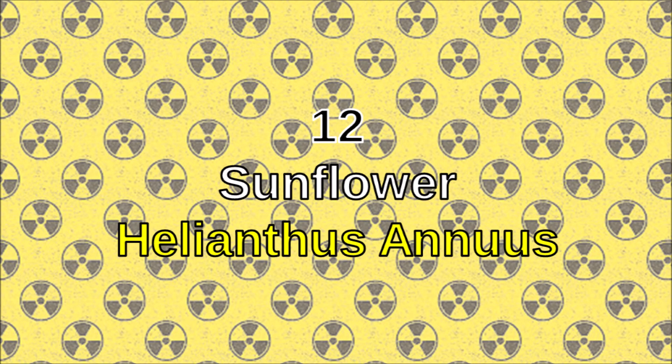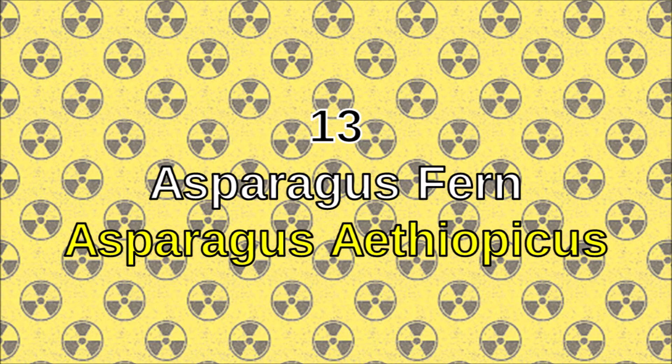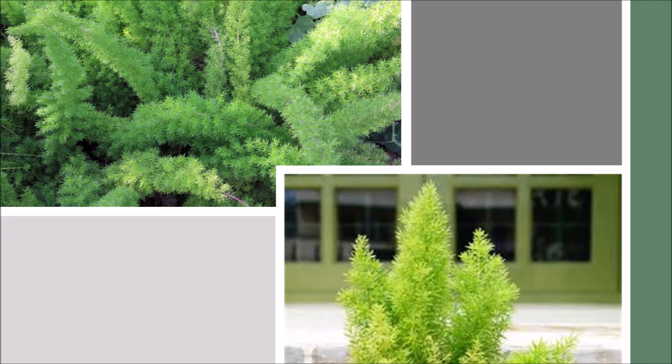Number twelve: sunflower. The sunflower is one of the best plants to absorb radiation — not a good indoor plant, but good to plant nearby outside. Number thirteen: asparagus fern. The asparagus fern has a pleasant fragrance, antioxidant properties, and is highly effective at absorbing radiation and electromagnetic waves that come from computers, televisions, and other electronic devices within your home.